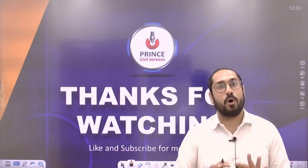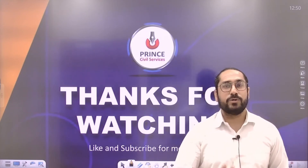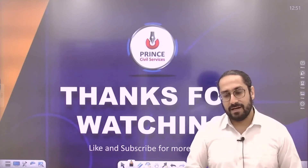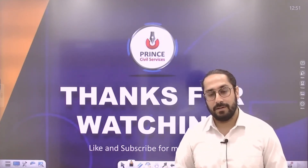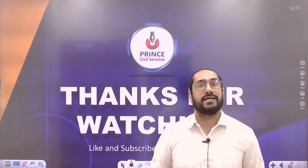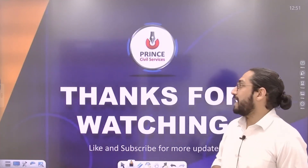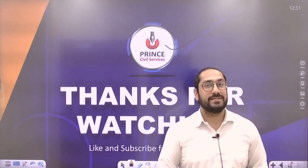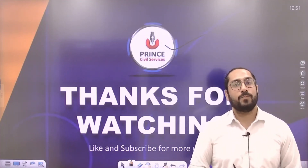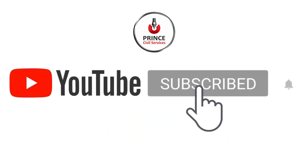The more important point here is that you should start reading and learning about Indian craft and traditions, because the Civil Services exam has a habit of asking questions related to Indian art and culture. I hope you watched Part 1 — this was Part 2. Thanks for watching. Please subscribe to our channel Prince Civil Services, and you can also follow us on Telegram and Instagram. Keep watching, keep learning.